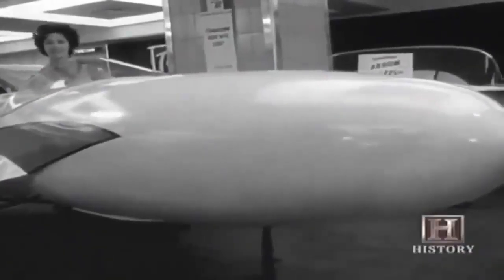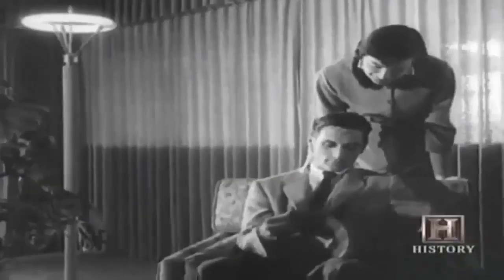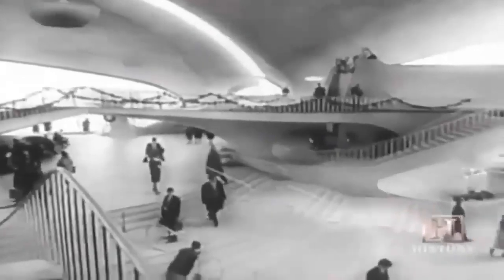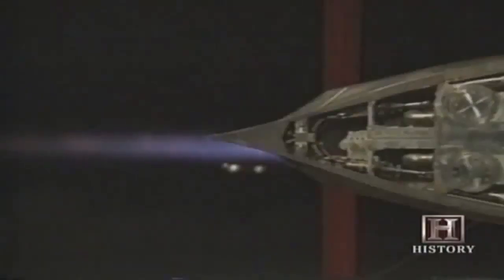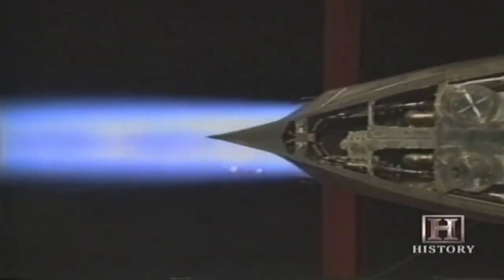The jet age — the term was synonymous with scientific and social progress in the '50s and early '60s. The jet age conjured up not just a technological revolution but a radical change in the way human beings thought, acted, and lived. And the jet age was powered by the blast of hot gases out of the end of a metal tube — one of the simplest ideas for an engine in history.